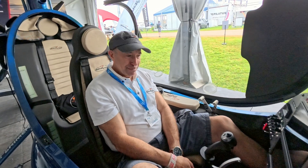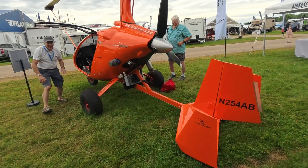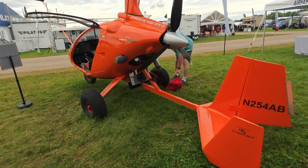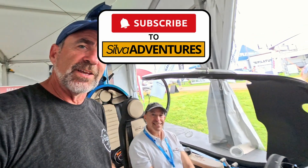Thank you very much for your time, Brett. For my viewers, we're going to do a quick video as well on the Magni M24 Extreme that happens to be sitting over here, so stay tuned — that video will be coming out shortly.